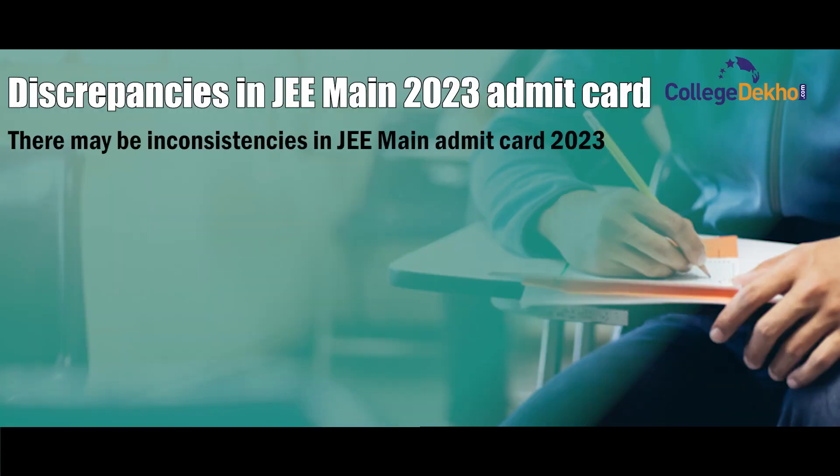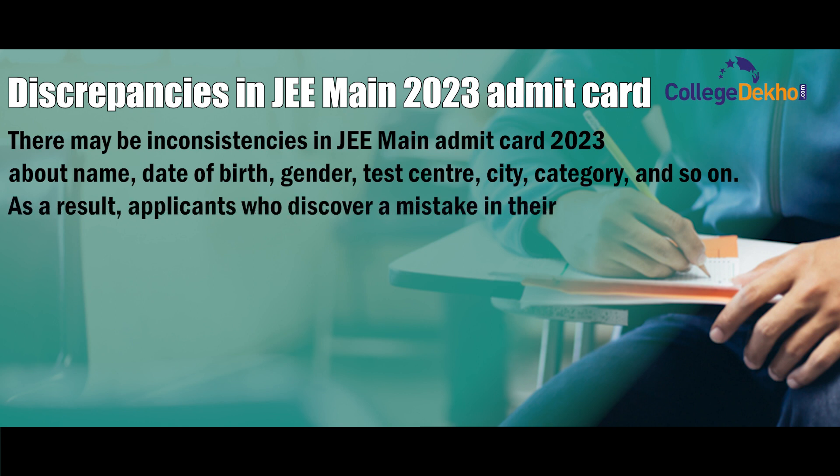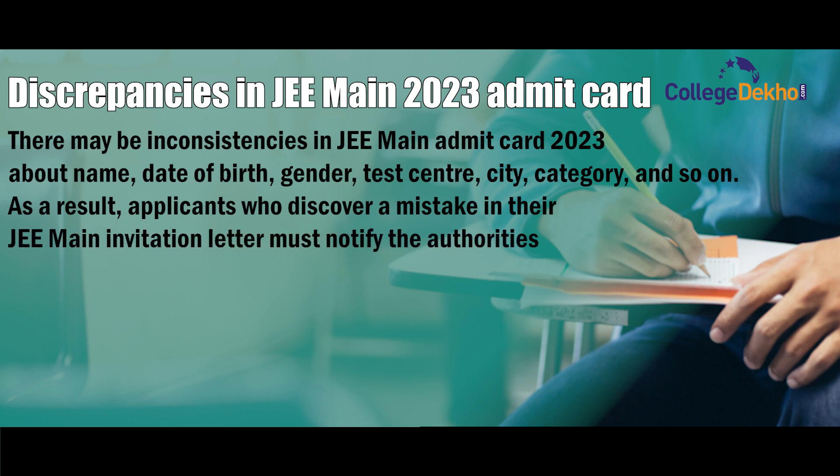There may be inconsistencies in the JEE Main admit card 2023 regarding name, date of birth, gender, test city, category, and so on. As a result, applicants who discover a mistake in their JEE Main admit card must notify the authorities about the details shown on the screen.